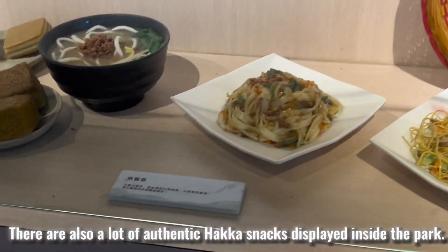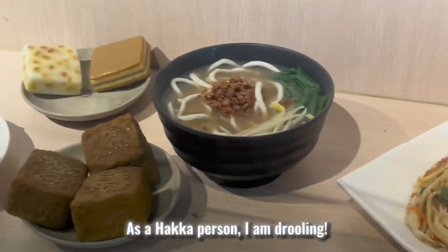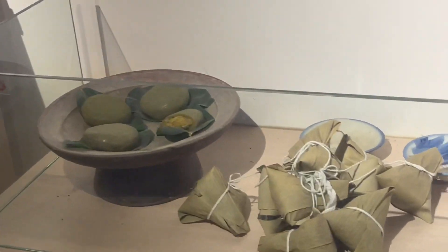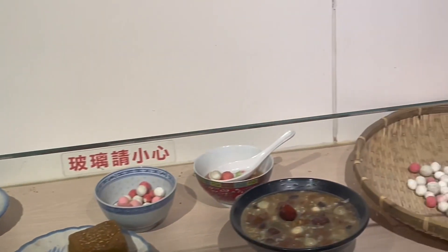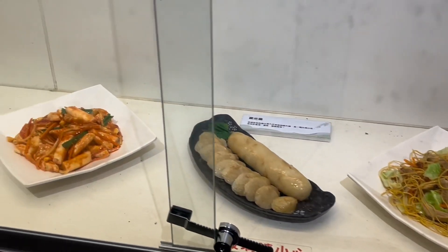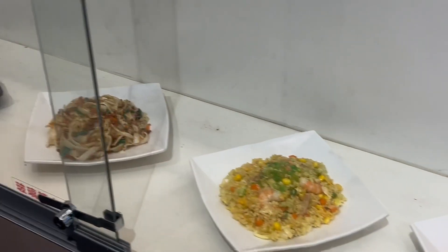There are also a lot of authentic Hakka snacks displayed inside the park. As a Hakka person, I'm going to try drawing.